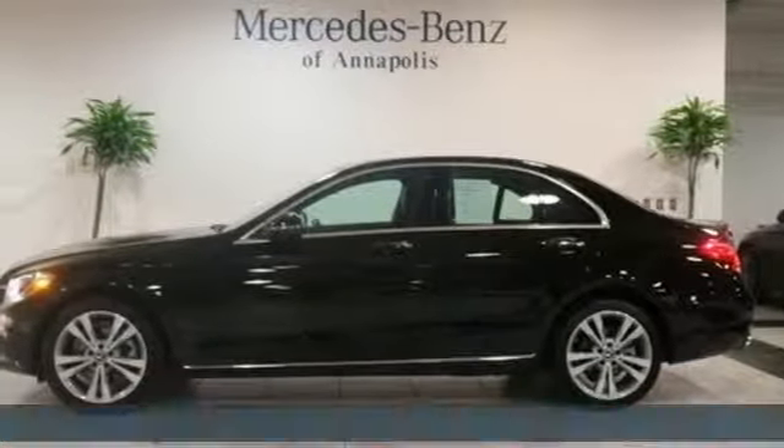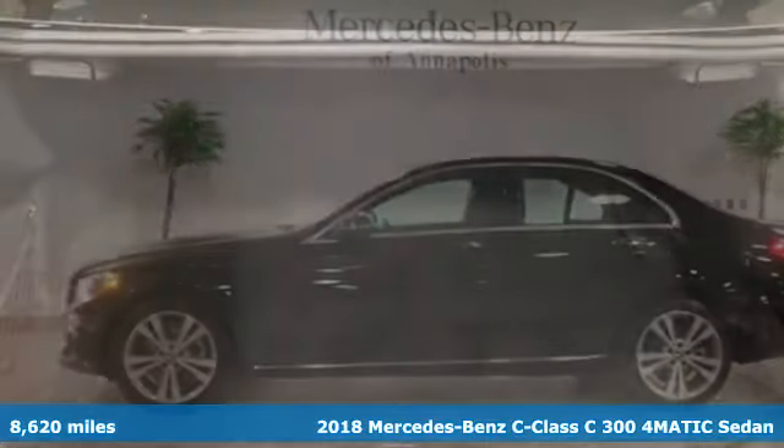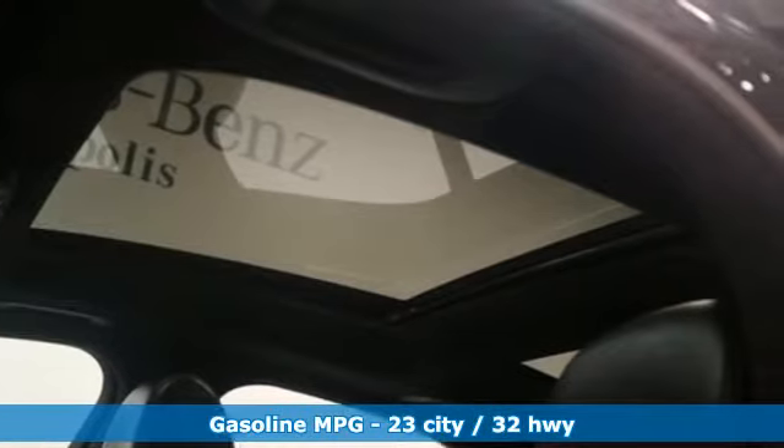Here's a 2018 Mercedes-Benz C-Class. Muscular yet graceful, thrilling yet serene, this C-Class is the precise balance of all things Mercedes-Benz.